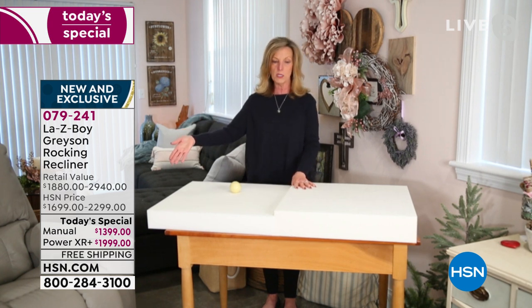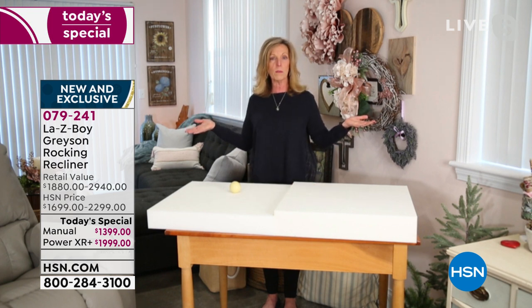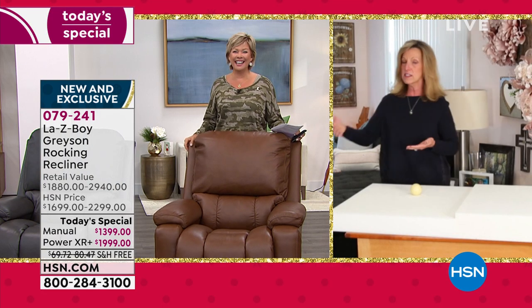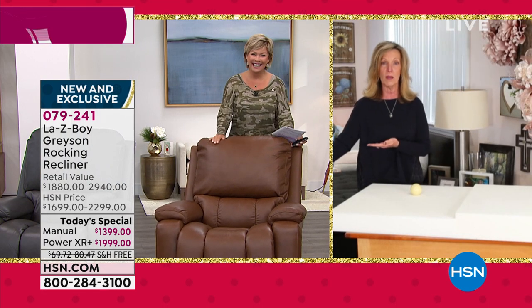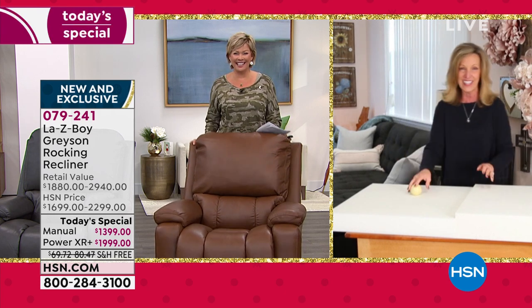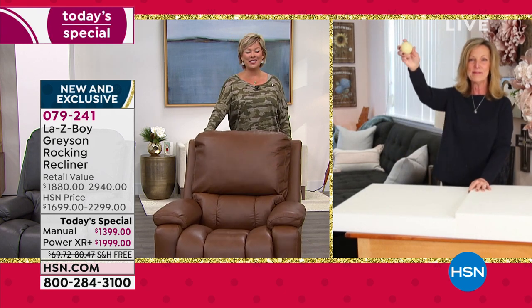My husband's favorite chair is his Grayson — we have one in the basement in his office. When he saw this come in, he said, well, why didn't you just bring my chair upstairs? I said, honey, this is better leather — this is Tempur-Pedic Tempur-Response. I got a better chair and it's in my office. You never want to part with it.